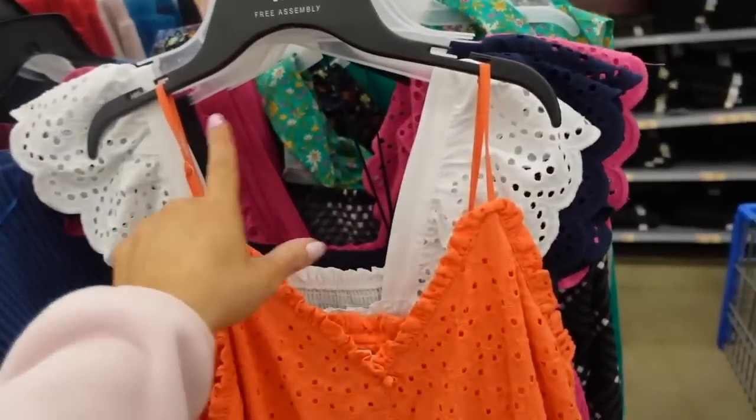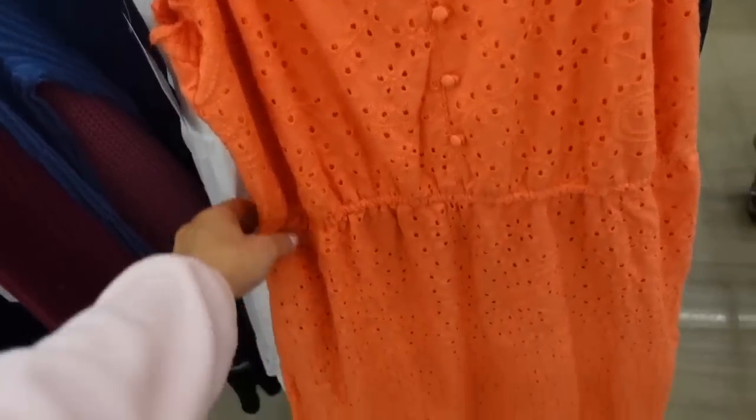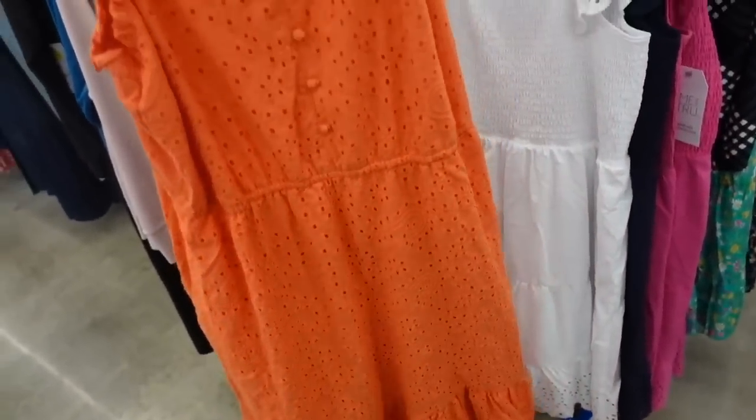A dress from Time and True with thin adjustable straps, a V-neckline with a little ruffle detail, fabric-covered buttons for show, elastic at the waist, a flowy fit through the body with a little tier, and pockets. Same kind of fit through the back. This was an online purchase so it'll be linked below.